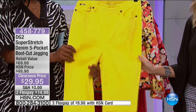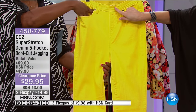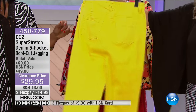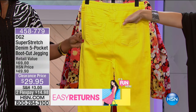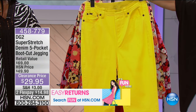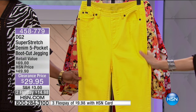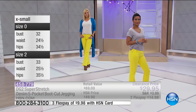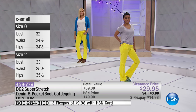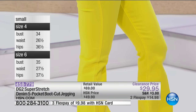It has a classic jean look with pockets, mock fly, no button but belt loops, a coin pocket, and back pockets designed to lift. There's enormous stretch that doesn't show on the outside. Easy on, easy off — basically a pull-on jegging. If you've shopped DG2 before, order your regular HSN size. New to DG2? Use the size chart on screen. Available in extra small to 3X with petite (29.5"), average (31.5"), and tall (33.5") inseams.